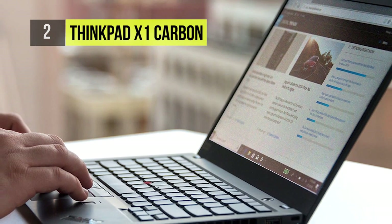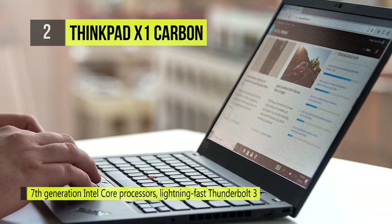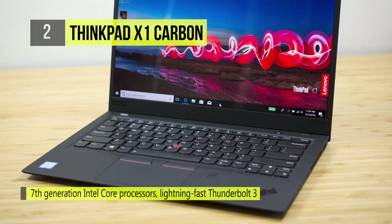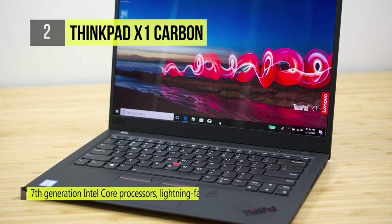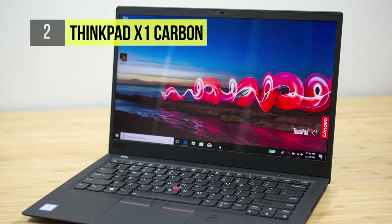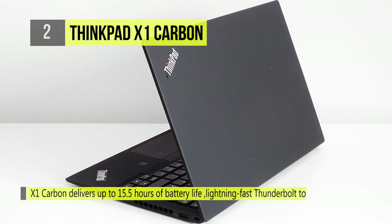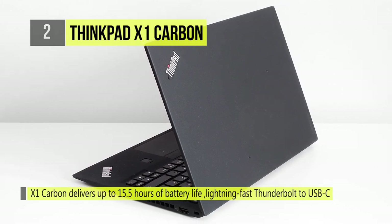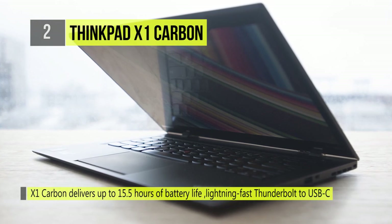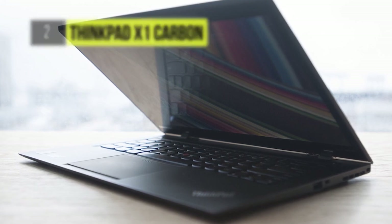It has a WQHD Plus display option that supports 100% of Adobe RGB, has 500 nits of brightness, and supports Dolby Vision HDR. It has a wide array of ports with two each of USB 3.1 and Thunderbolt ports, a DisplayPort, a full-sized HDMI port, a microSD card slot, and a headphone mic combo jack. Performance is strong thanks to the use of the latest 8th Gen Intel processors, up to 16GB of RAM, and a 1TB NVMe SSD.